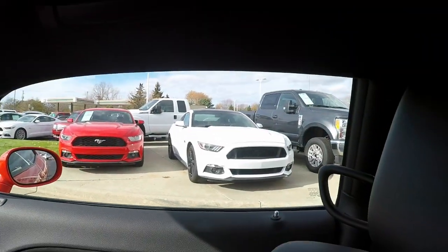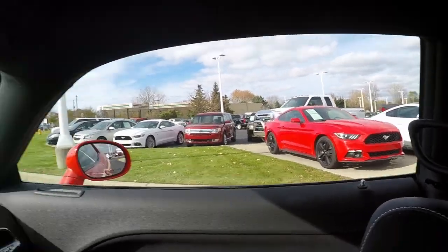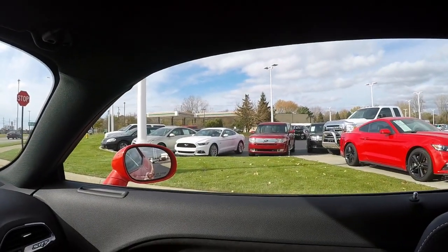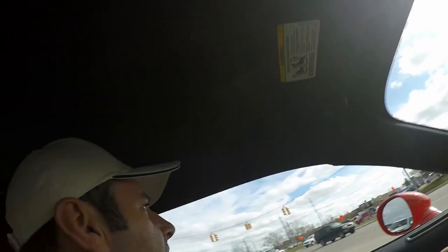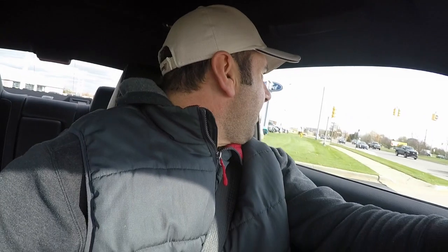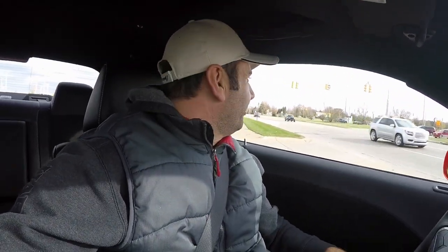The update also includes a digital gauge cluster, though this one didn't have it. These 2017s are brand new here on the lot. I like that red one — the white one looks nice too, though it looks like it might be used. Definitely a nice car, guys. I just wanted to show you these for those of you who haven't seen one yet.